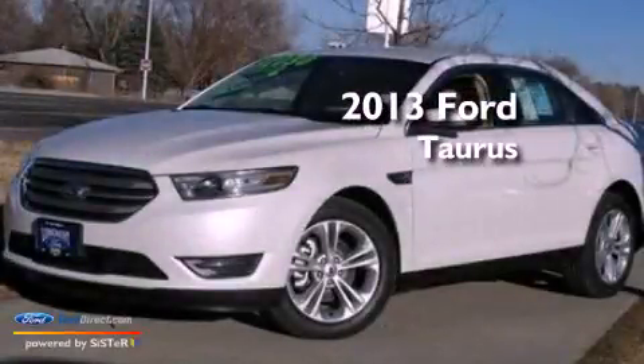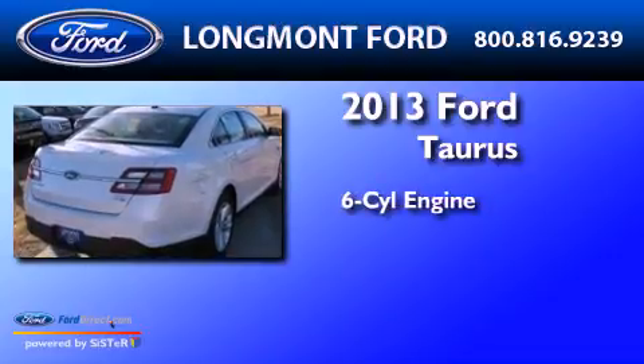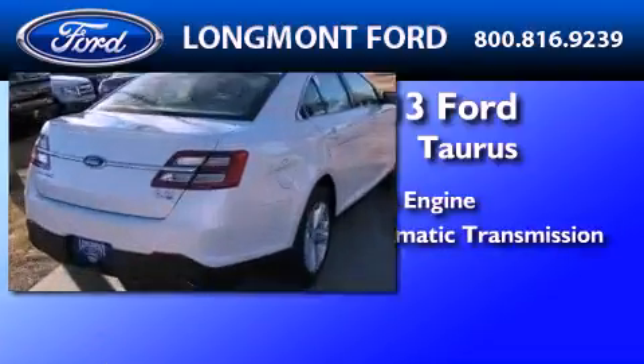This is a brand new 2013 Ford Taurus. It has a six-cylinder engine, an automatic transmission, and all-wheel drive.